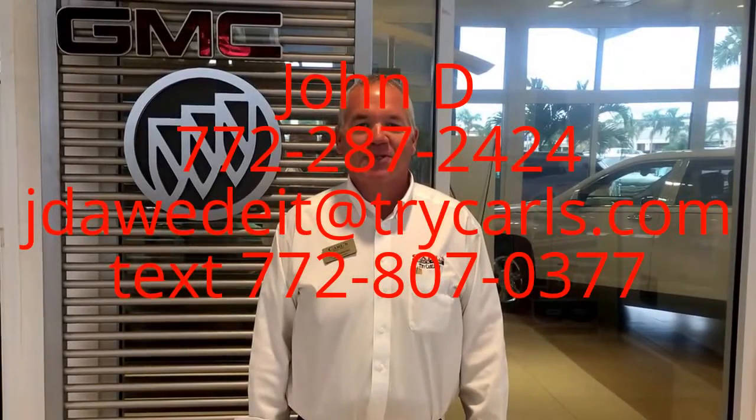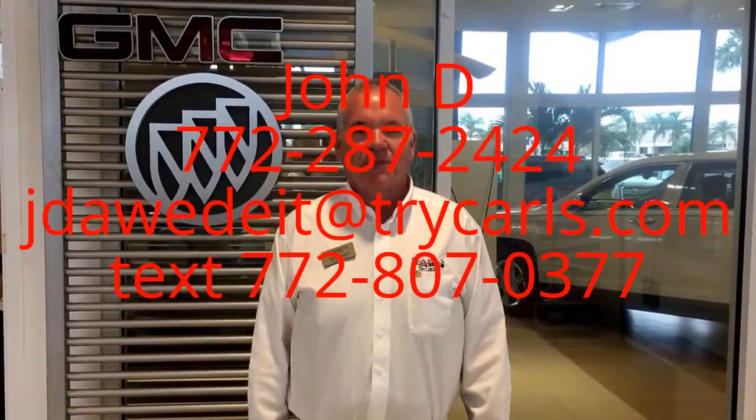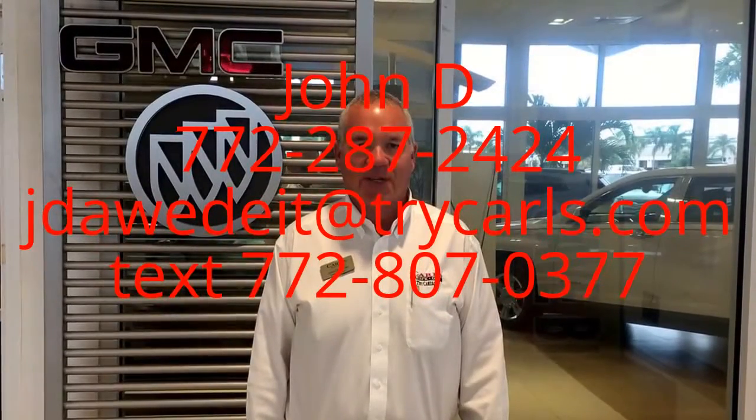This is John Dee from Carls Buick GMC. I just want to thank you for watching the video. Please feel free to give me a call, email, or even text me with any questions you may have. Please ask for me, John Dee. Thank you.